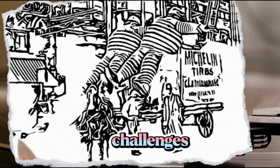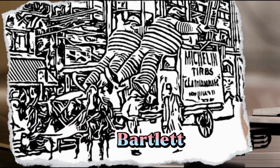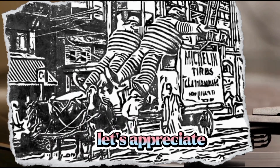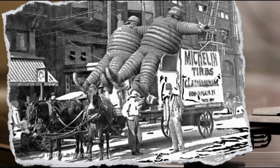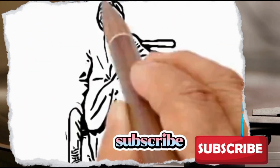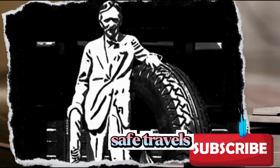In conclusion, the history of tires is a story of resilience, ingenuity, and continuous improvement. From the early challenges faced by vehicles to the groundbreaking innovations of Welch and Bartlett, the tire's journey has been nothing short of remarkable. As we navigate the roads of the future, let's appreciate the tire pioneers who paved the way for a smoother ride. Thank you for joining us on this brief exploration of tire history. If you enjoyed this video, don't forget to like, share, and subscribe for more intriguing tales from the world of innovation. Safe travels.